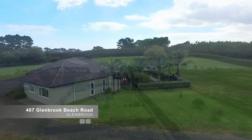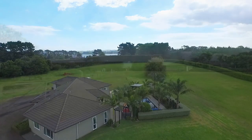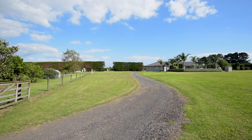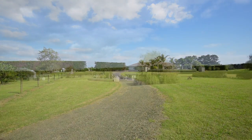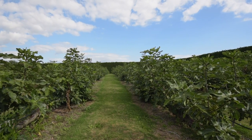Located on 10 sheltered acres of beautifully maintained, predominantly flat land, in a private position and an excellent locale, this home boasts an exemplary indoor-outdoor interplay along with all the glitz and glamour of a tropical resort.